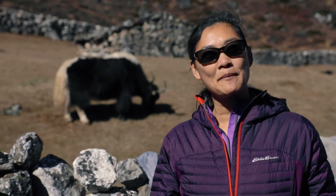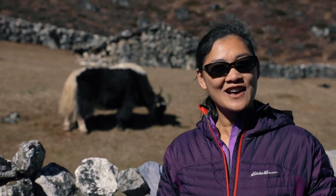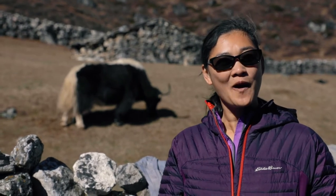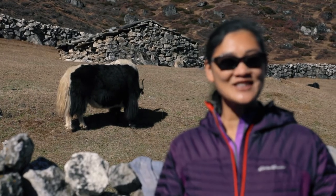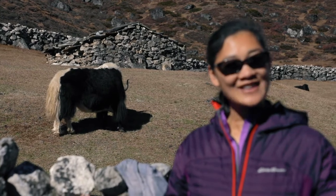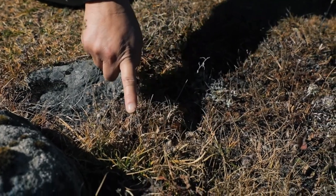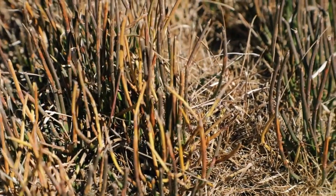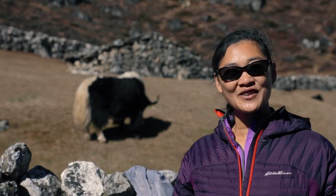Although yaks are the biggest mammals to live in the highest region of the world, they're actually herbivores. Our friend Noah wanted to know about what yaks eat. As you can see behind me, yaks graze on grass. They eat grass, weeds, plants, flowers — anything that they can find on the ground.